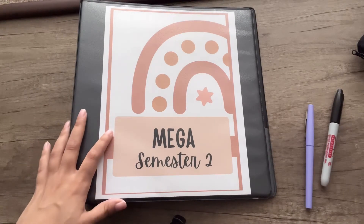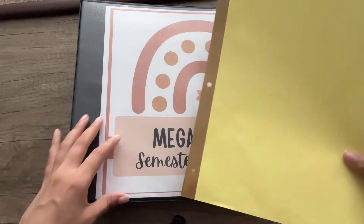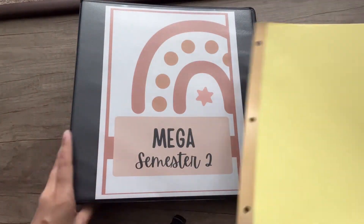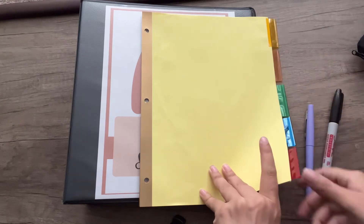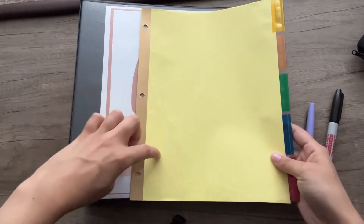Since health promotion is going to be online, I'm mostly going to be using this mega binder for med-surg content. I usually divide the tabs by exam so that in the future when I look back I can see which unit is which.